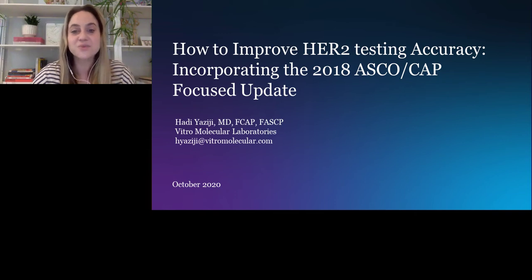If any questions arise during the presentation, we encourage you to submit them in the Q&A box. Our speaker will address your questions following the presentation. Please join me in welcoming Dr. Hadi Yazogy. I will now turn the presentation over to him.